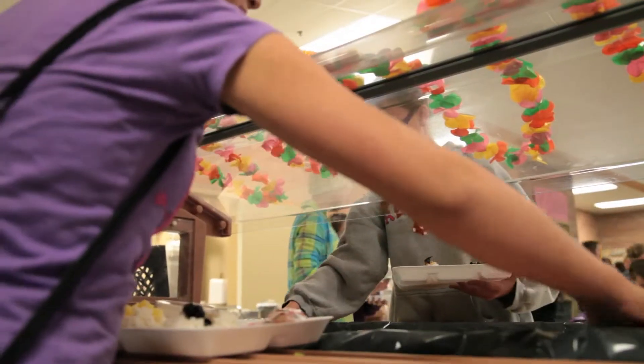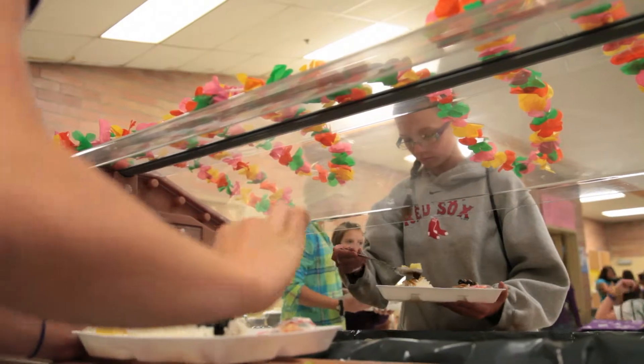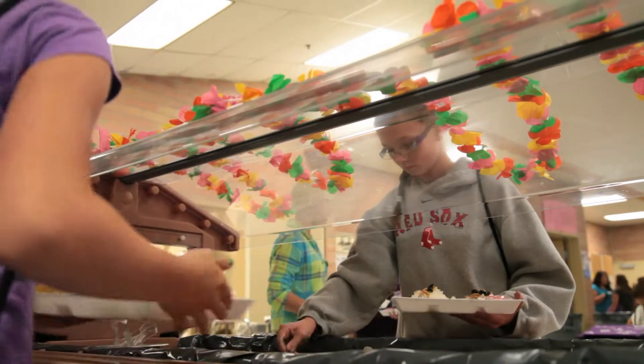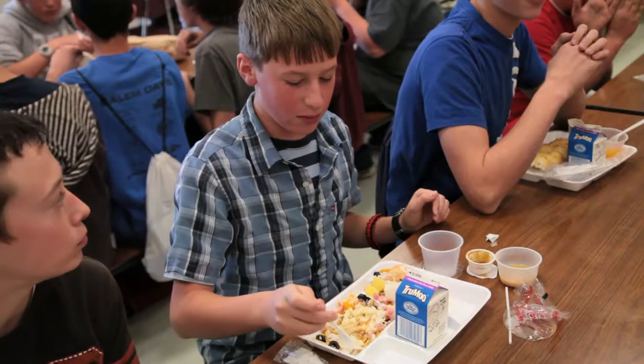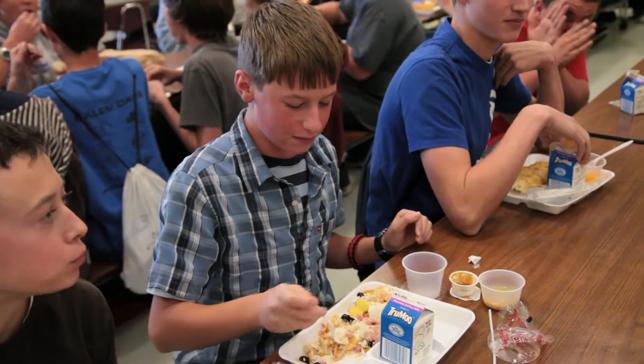They're going to do a peach glazed chicken, and that's something new too that we'd never usually offer. It's always pre-prepared — you just have to heat it up — but this is something they're already cooking today to get it ready for tomorrow. It's kind of just fun that they're willing to put out the extra work to make it fun.